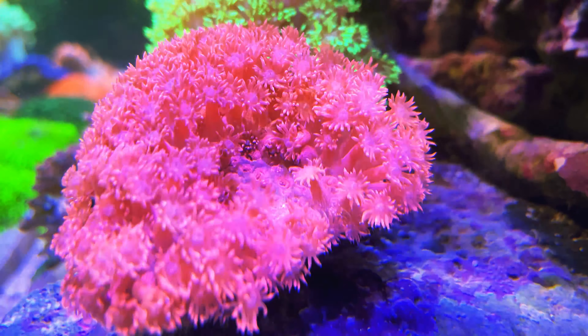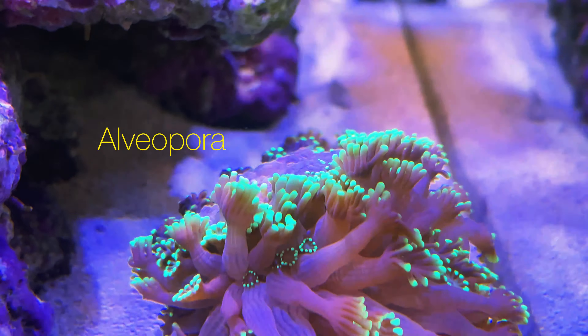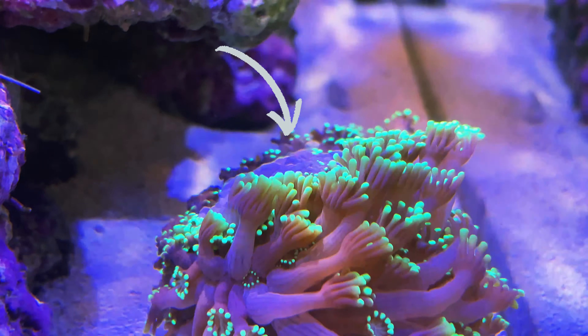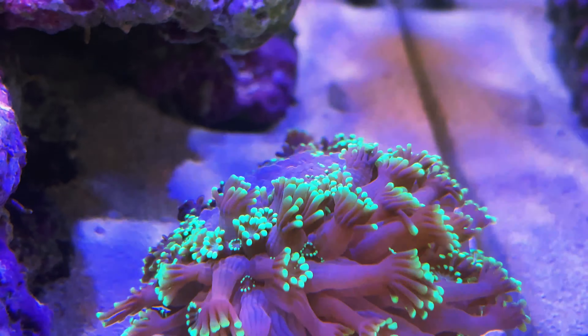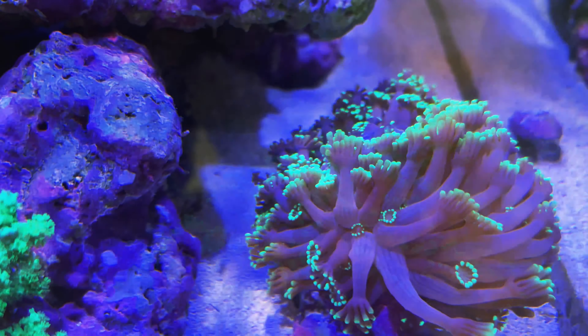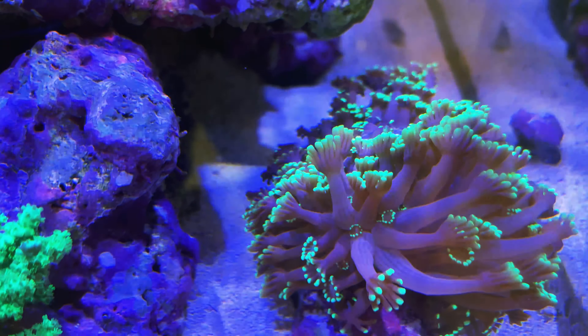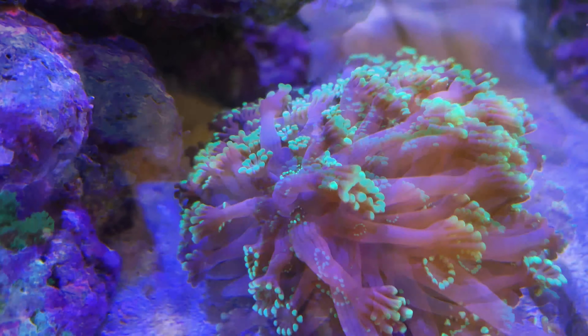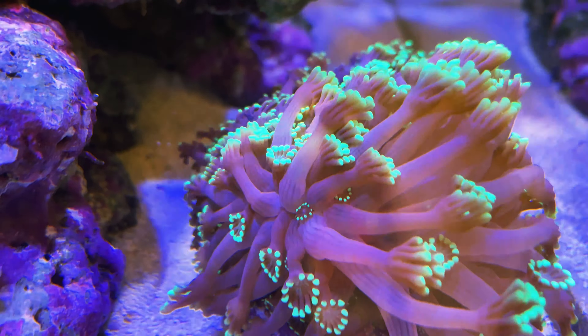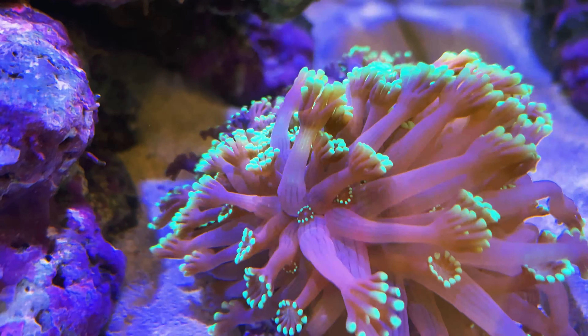I found this gonipora one morning knocked off by a snail or an urchin, and it fell onto this alveopora. I immediately separated them but the alveopora was already covered with a white slime. I worried that I might lose part of the colony, but thank God it recovered in no time.